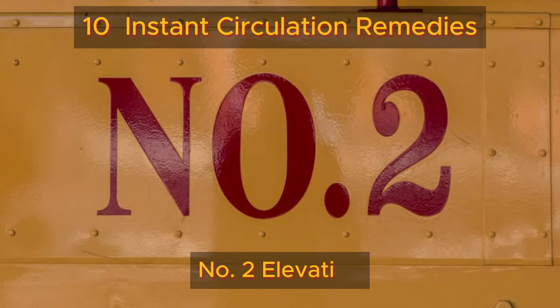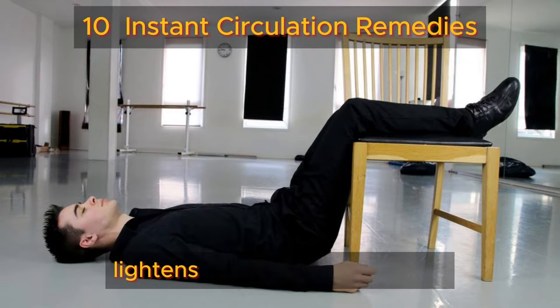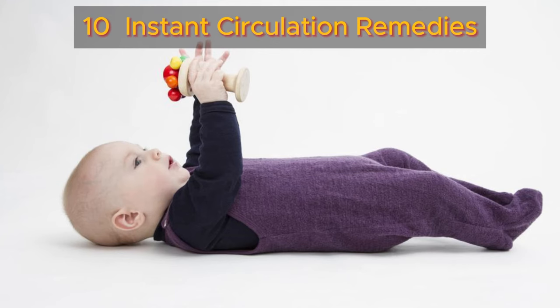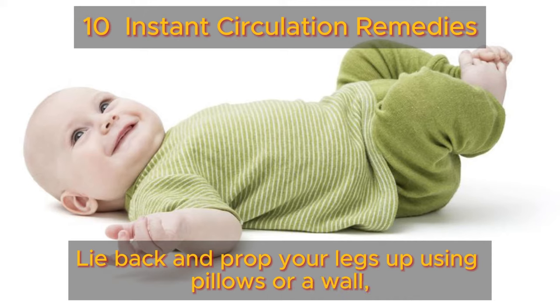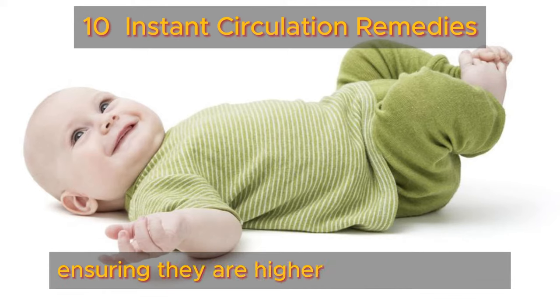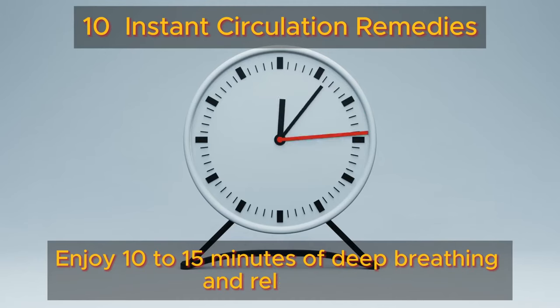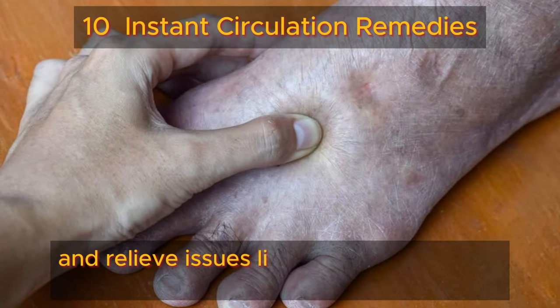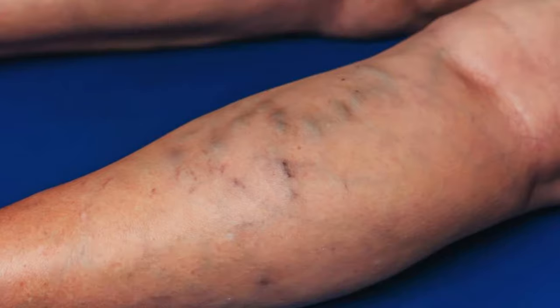Number two: elevation. Elevating your legs above heart level lightens the load on your veins and prevents pooling and swelling. Lie back and prop your legs up using pillows or a wall, ensuring they are higher than your heart. Enjoy 10 to 15 minutes of deep breathing and relaxation to improve circulation and relieve issues like edema or varicose veins.